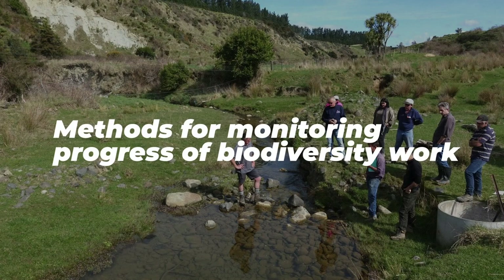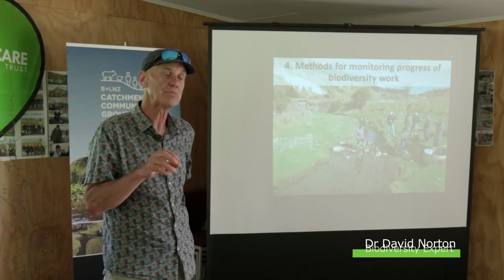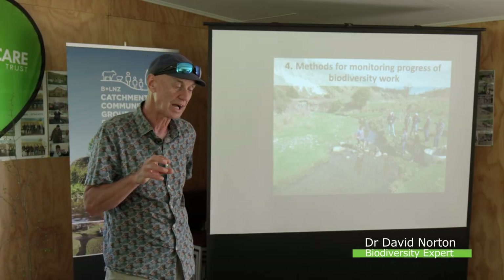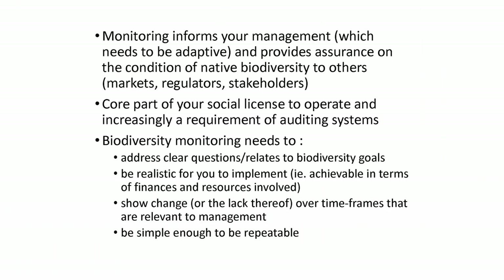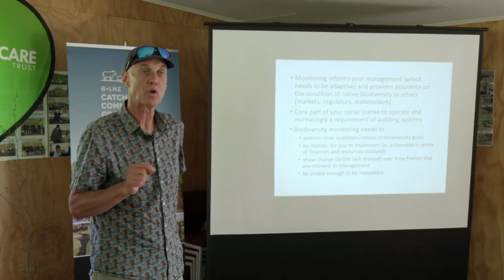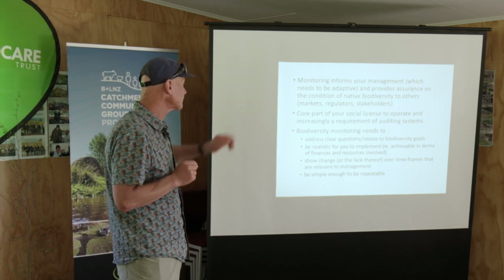I just want to touch on monitoring because, as well as knowing what you have, it's also really valuable to know how it changes through time. With monitoring, I've really got one main take-home message which is quite simple: use photopoints. Photopoints are incredibly valuable because monitoring informs your management and it can provide assurance to others about what you're doing. Monitoring has lots of important roles - it's part of that social licence.